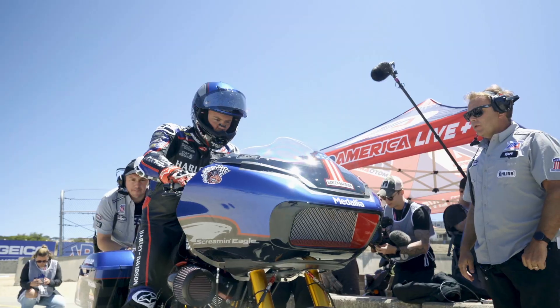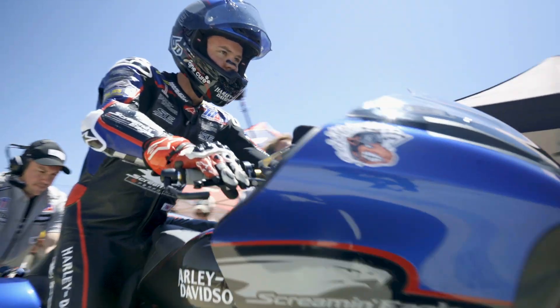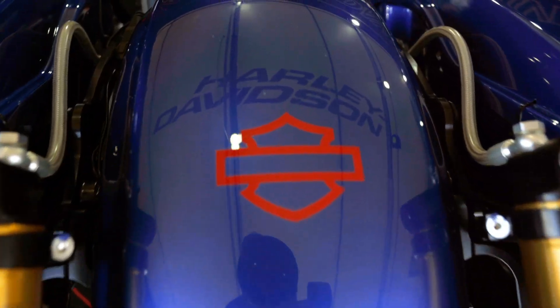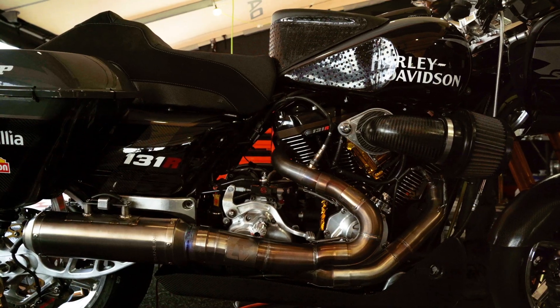Screaming Eagle is really our performance side of our accessory business. When we look at this bike, the shocks that we put on it — we sell those shocks through the Screaming Eagle brand as essentially those same fundamental bits that you go out and buy and put on your motorcycle.